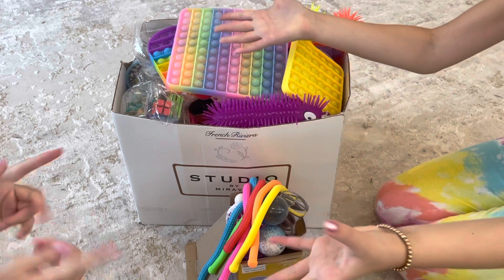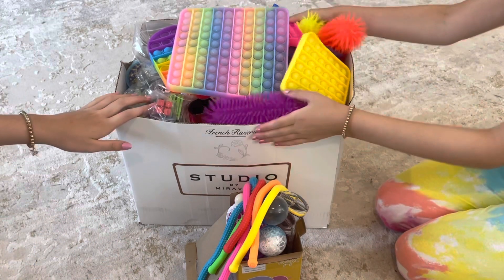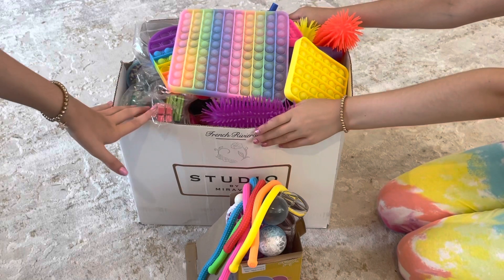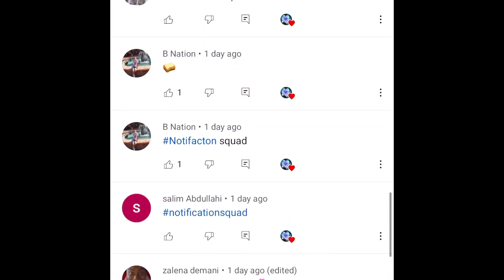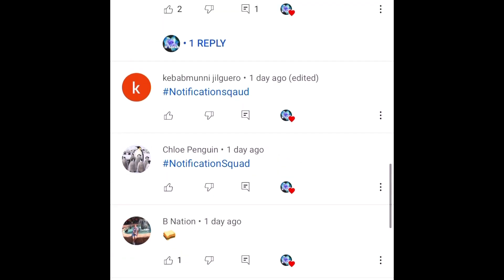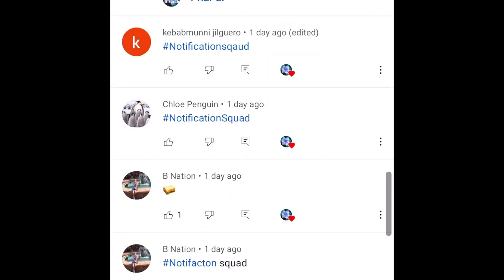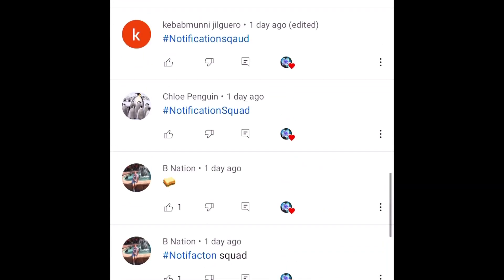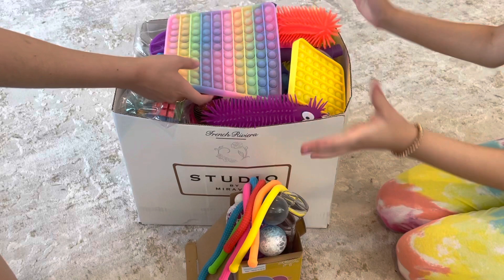Hey guys, it's Sarah! Today I'm going to be sorting out this giant box of fidgets. On the screen are today's shoutouts — thank you so much for all the love and support. If you'd also like a shoutout, just subscribe, turn notifications on, and be the first 20 people to comment hashtag notification squad on my video.